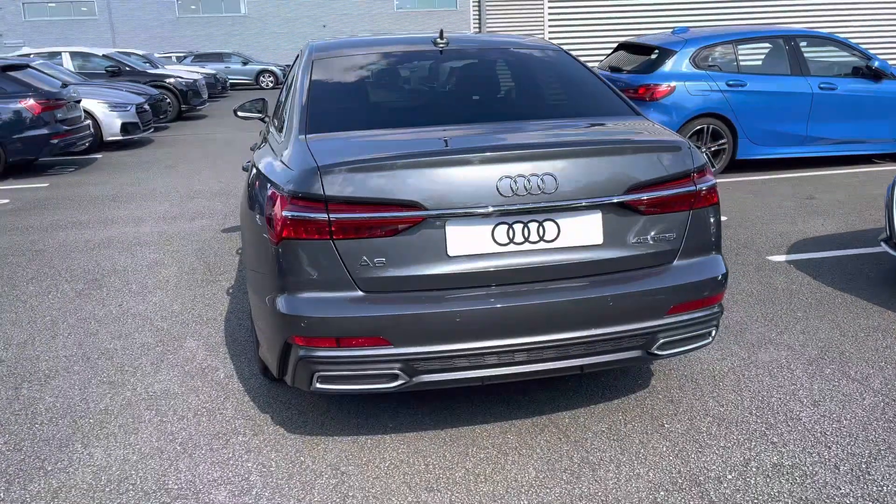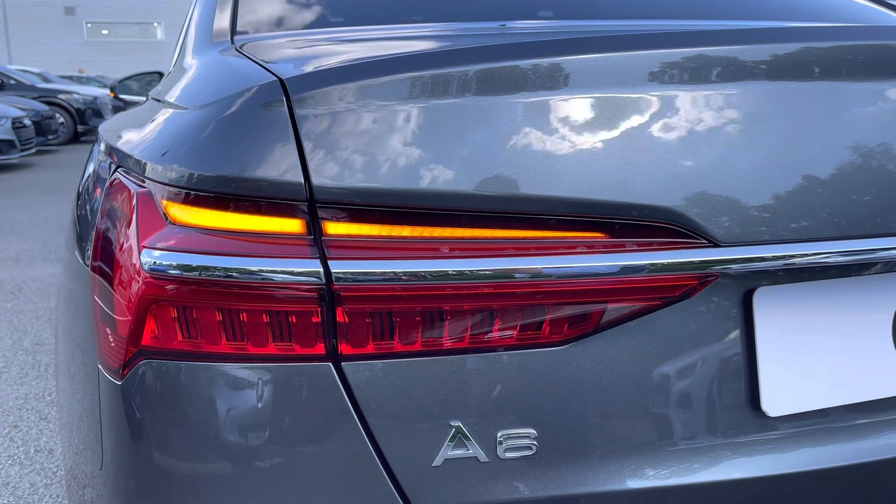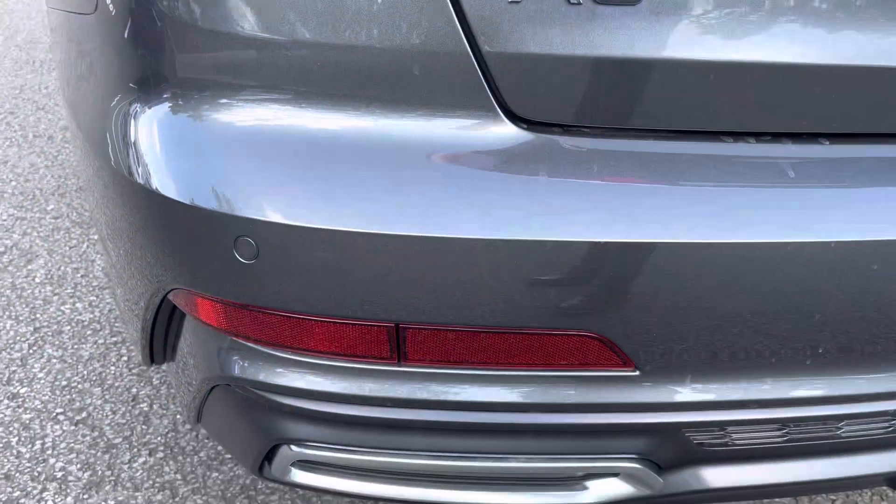It comes finished in the sophisticated Daytona Grey pearlescent paint and will undergo an inspection prior to sale. The sporty sweeping indicators are accompanied by rear parking sensors for easy manoeuvring.